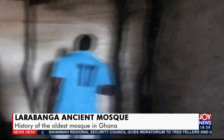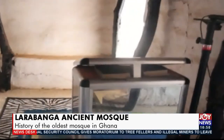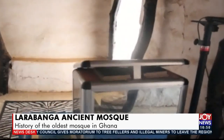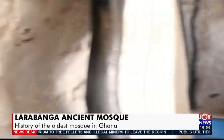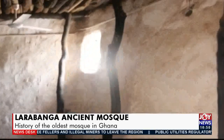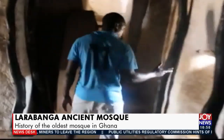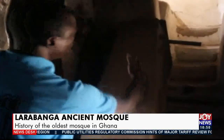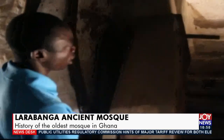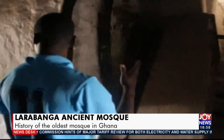Going around, we arrive at the entrance of the muezzin — the one who calls for prayers. As you can see, there are steps leading up to the top of the roof. During Friday prayers, the muezzin goes to the top of the roof to call for prayers.